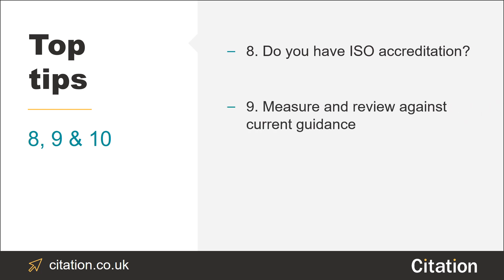Tip number nine: measure and review the delivery of your care against current guidance. Are you aware of current best practices and changes in the care sector? And how do new guidelines and procedures impact on the service you provide?